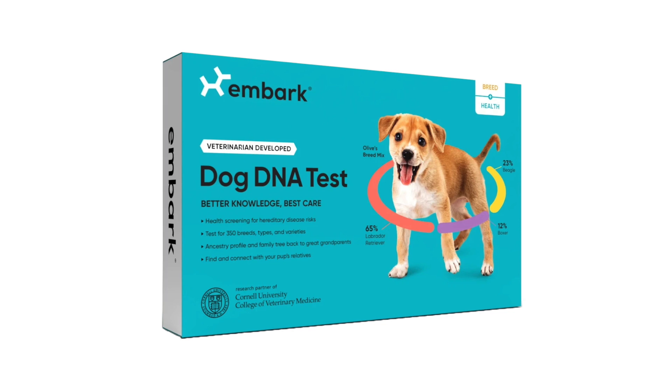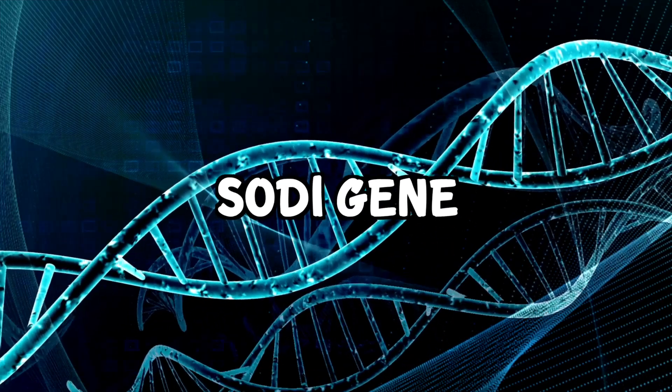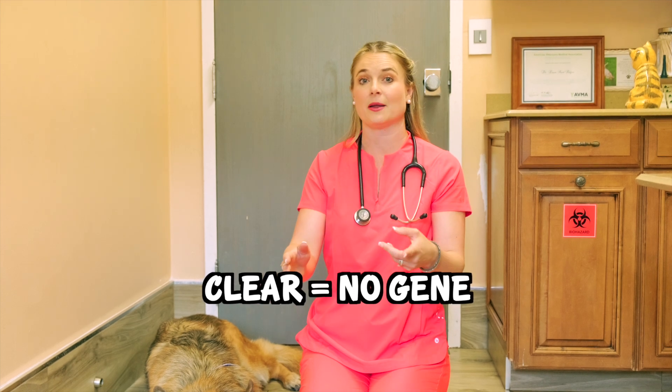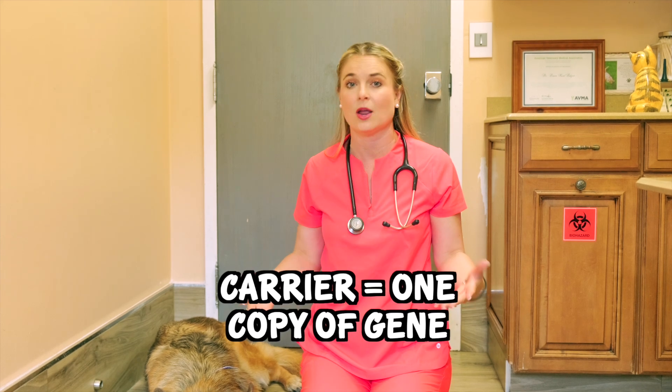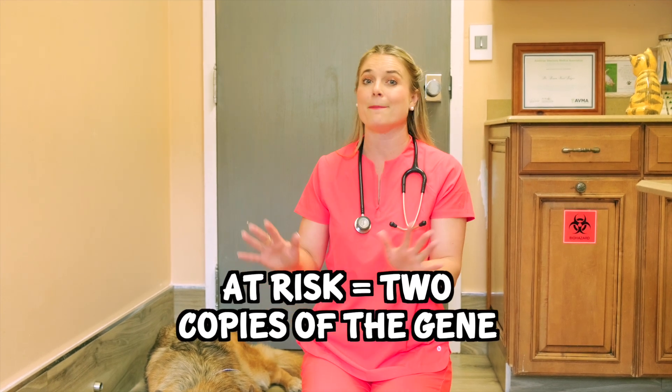A popular company is Embark that finds the SOD1 gene in German Shepherds, and you will get results back that will let you know if your puppy or dog is clear — meaning they have no genes indicating they'll develop this disease — a carrier, which means they have one copy and probably won't develop it, or at risk with two copies of the gene, in which case they are most likely going to develop DM.